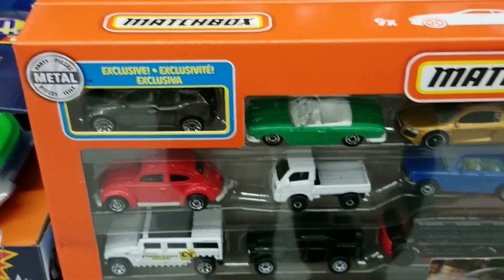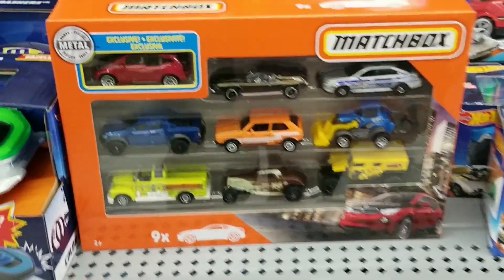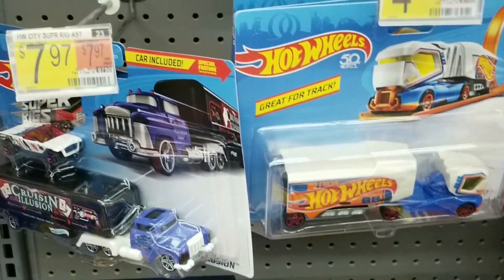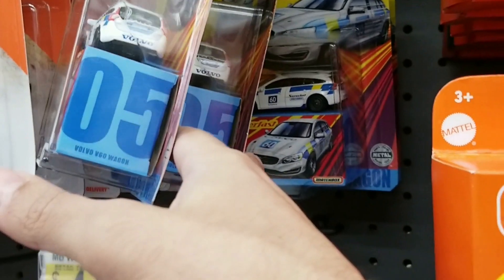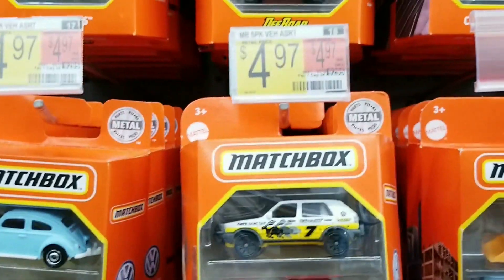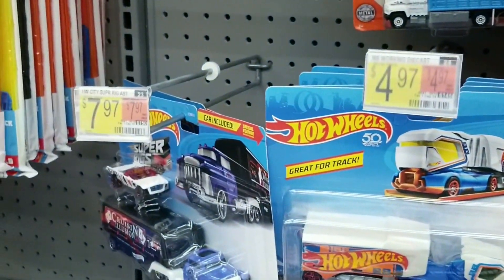There was also Matchbox 9-packs and I really like that gold Audi. There was a Matchbox super pass though — nothing new. And they did have the Coffee Cruisers Matchbox 5-packs, so it's a pretty nice one. It looks like they had an off-road rally 5-pack as well, so nice to see some different Matchbox 5-packs.